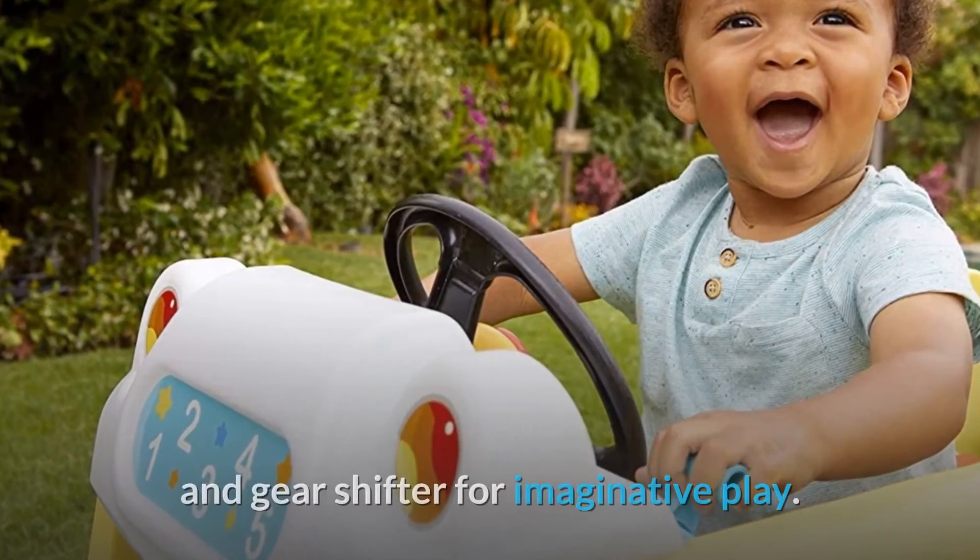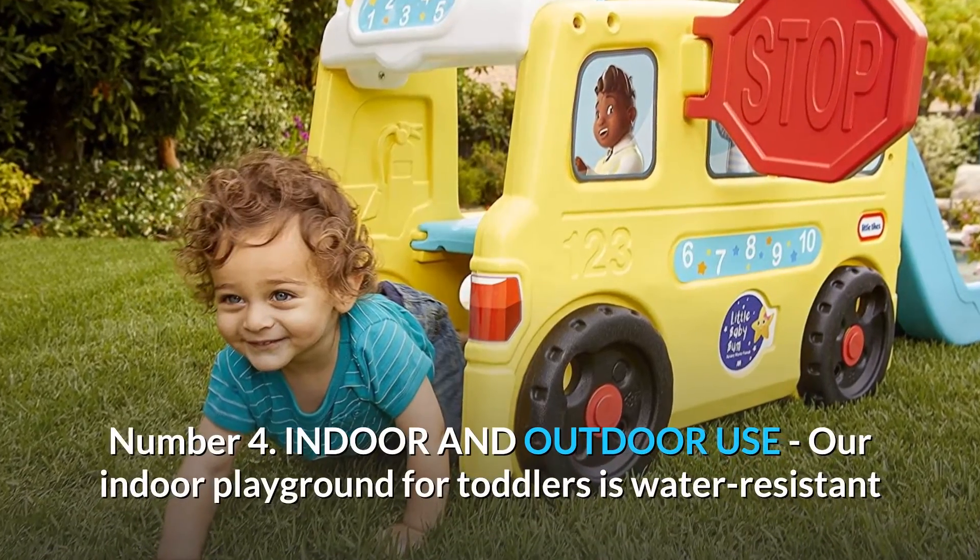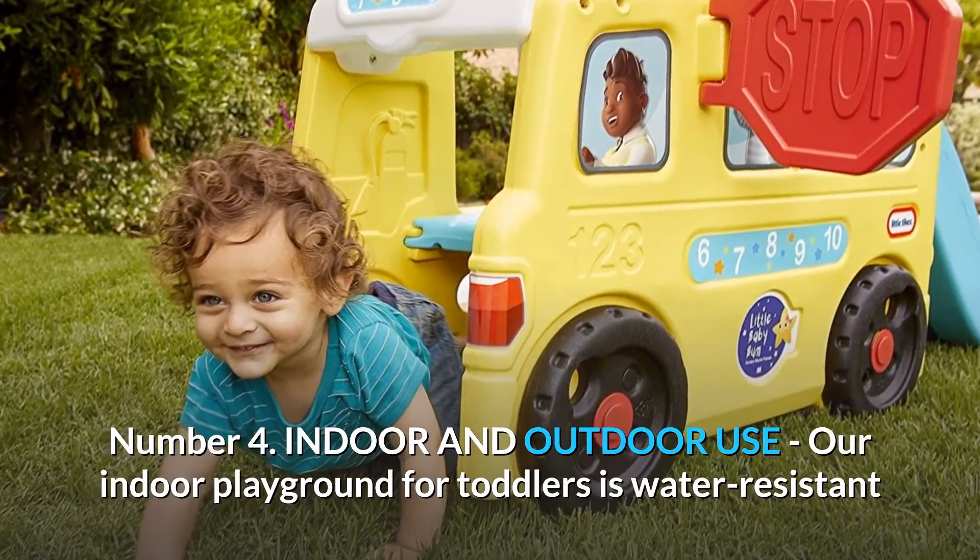Number three: Educational Play Equipment. Not just interactive and musical, it's also educational — with the dashboard featuring horn, ignition, and gear shifter for imaginative play.